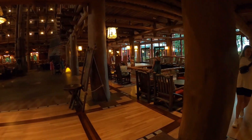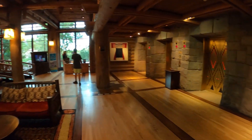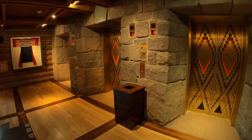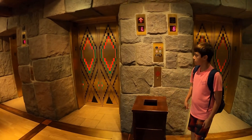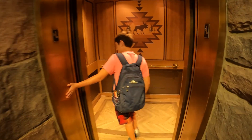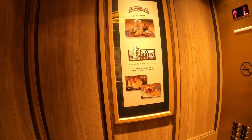Looking across, you can see all the different things that capture your eyes. Right now I'm going to take you upstairs — we'll hit the elevators and head up to take a look from above. In the elevator you're greeted with the moose, and you can see the Geyser Point restaurant out there.